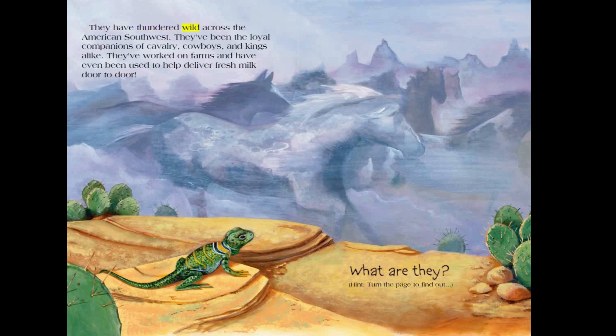They have thundered wild across the American Southwest. They've been the loyal companions of cavalry, cowboys, and kings alike. They've worked on farms and have even been used to help deliver fresh milk door-to-door.